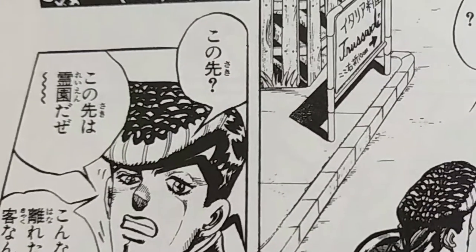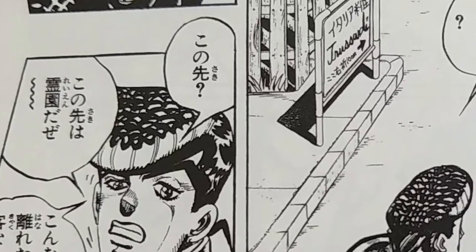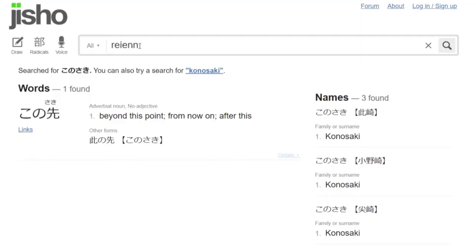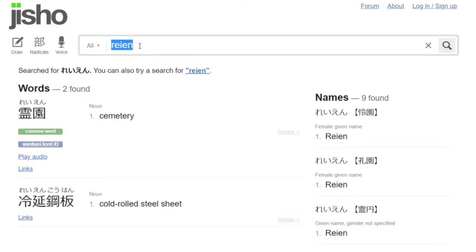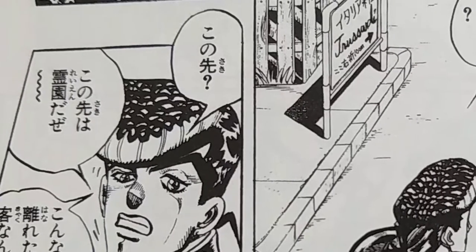Then in the next panel, Jousuke says, このさきは霊園だぜ. Now, 霊園 — I don't know what that is, so let me type it into Jisho. Jisho says 霊園 means 'cemetery.' So Jousuke is saying, 'Just ahead of us is a cemetery.'